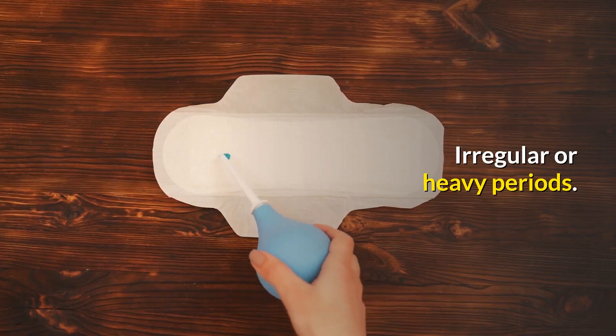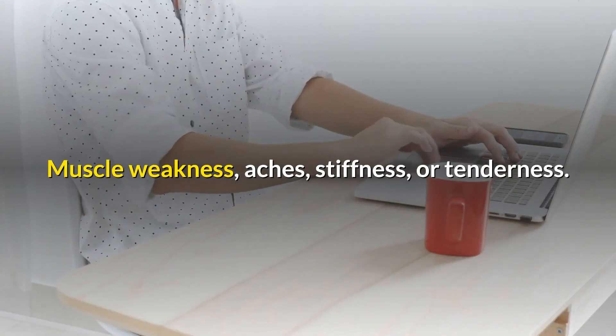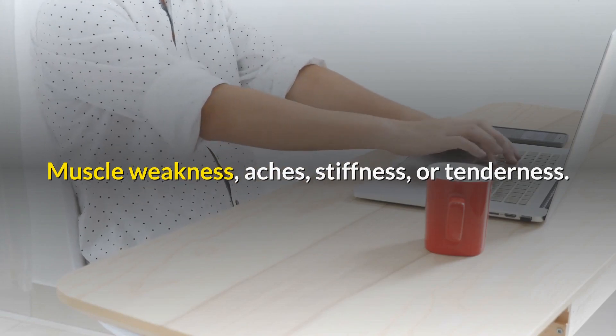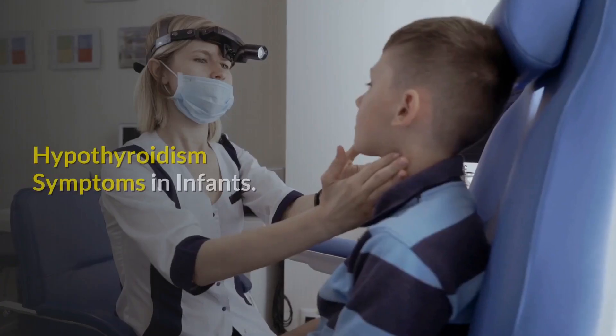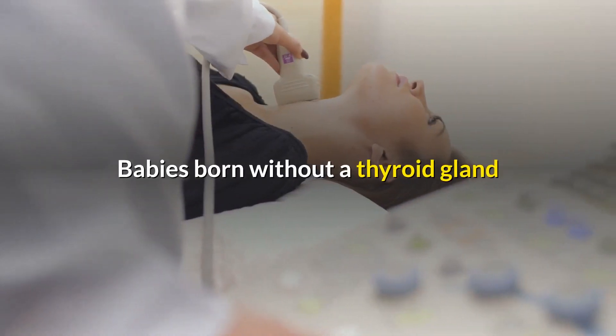Additional adult symptoms include irregular or heavy periods, muscle weakness, aches, stiffness or tenderness, hoarseness, and fatigue.